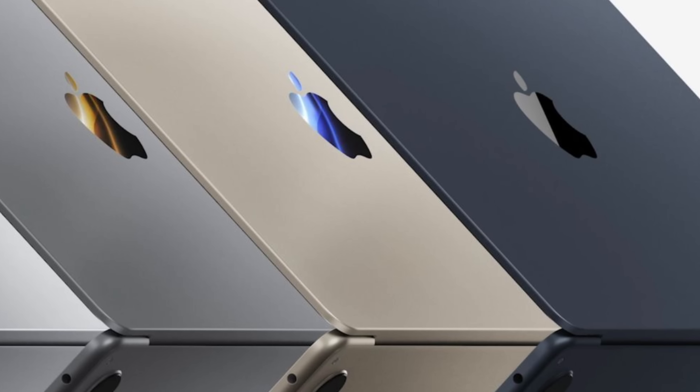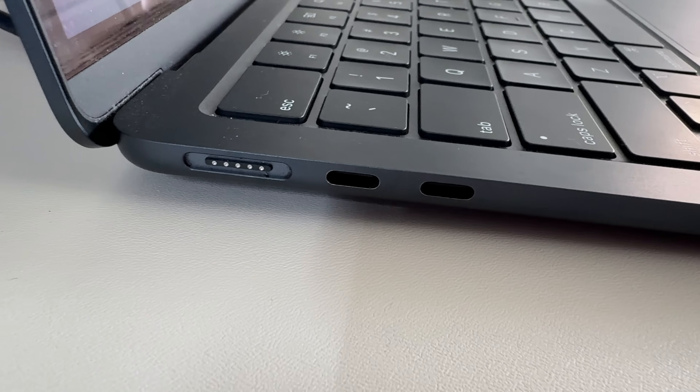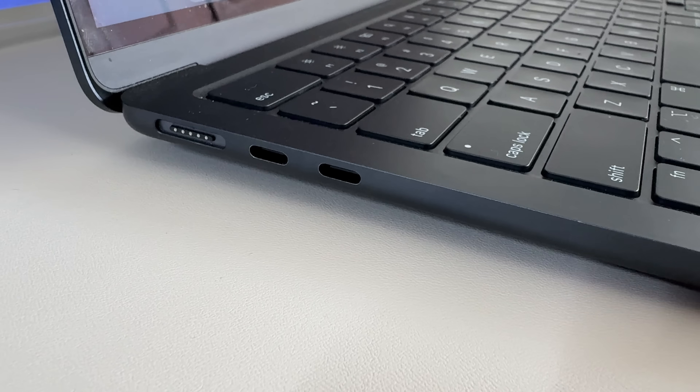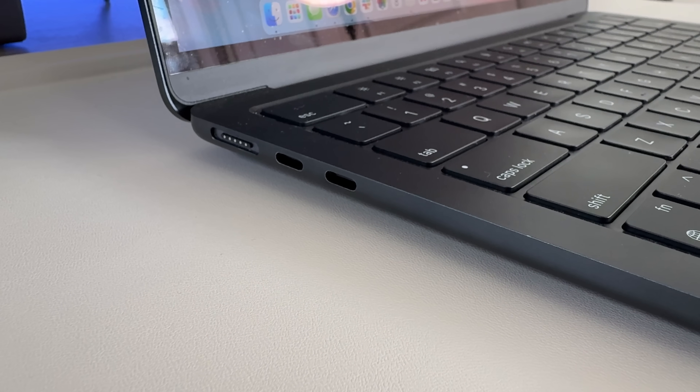It doesn't come in the new space black color. Early on, there was a big complaint that the blue color would chip over time. For the USB-C ports, which I use every single day by plugging into an external display, you can see a tiny bit of discoloration in the actual USB-C ports, but nothing to write home about — you have to really be looking for it.